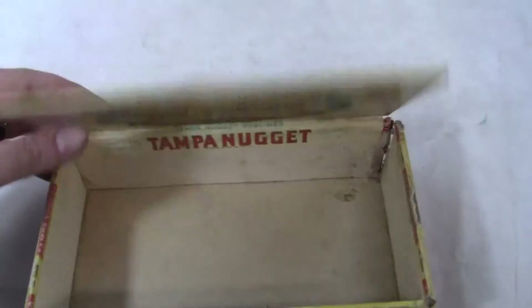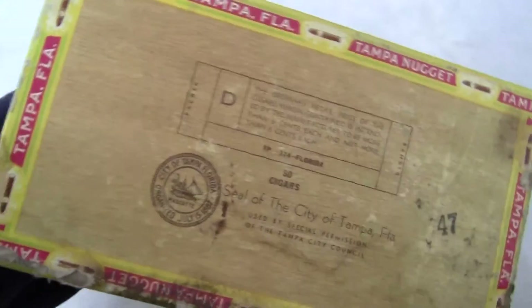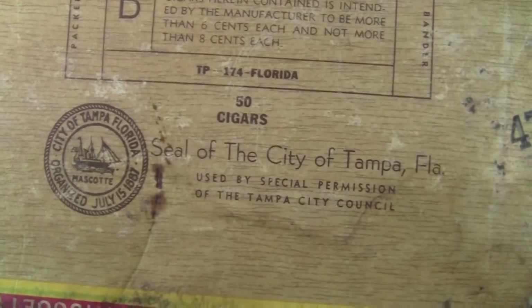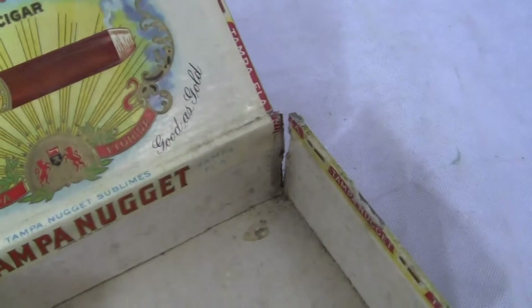If you have any questions or comments about this piece, please give us a call or message us. Please check out our other auctions as we're selling similar items. Great graphics all over the box — the seal of the city of Tampa, Florida is on there, and it's got a tear in that back corner right there.